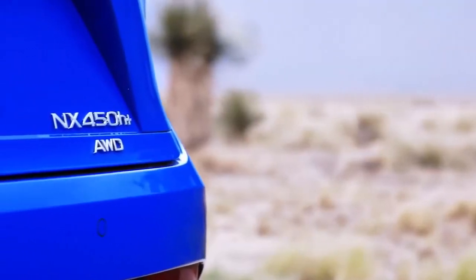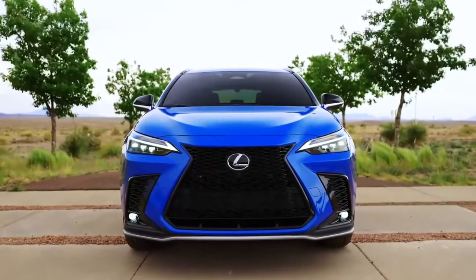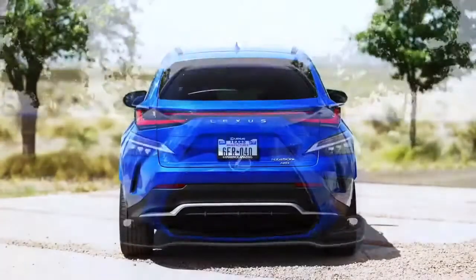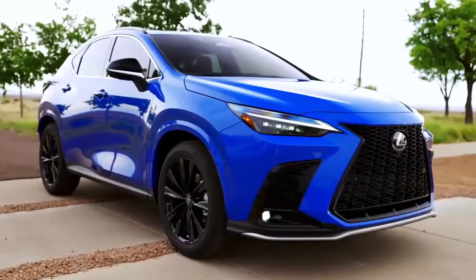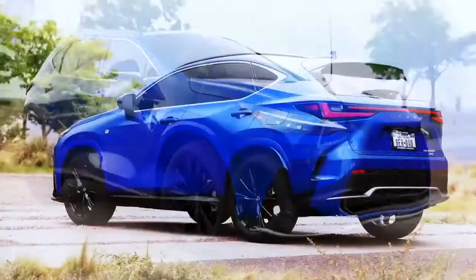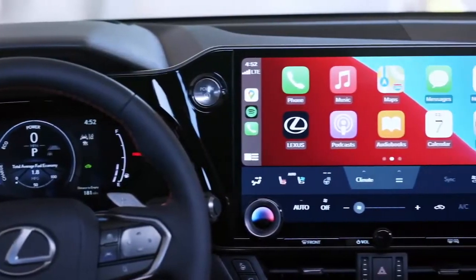In a first for Lexus, the new plug-in hybrid vehicle PHEV system brings Lexus Electrify to life through performance and the signature quietness of a PHEV model. The NX450H has a manufacturer-estimated 36-mile range on electric power only, made possible by the newly developed high-capacity lithium-ion battery.